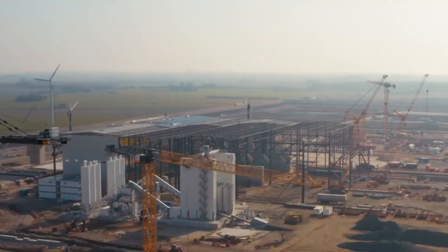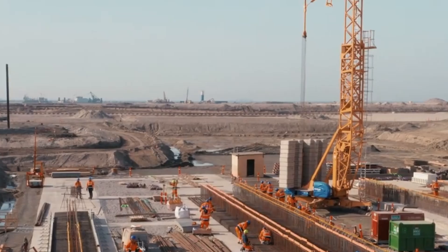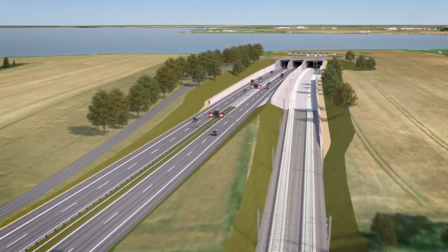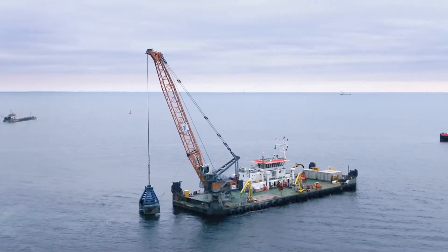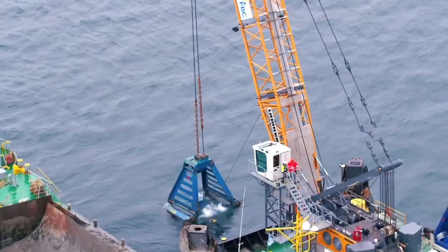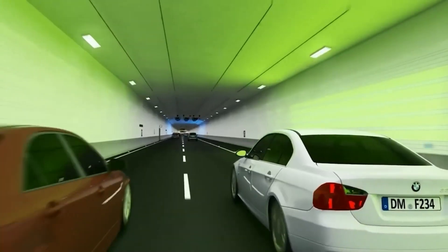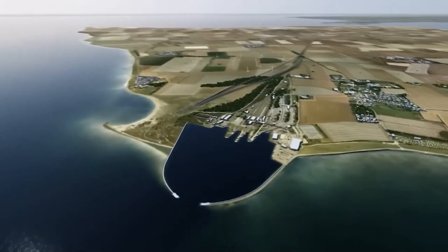What are your thoughts on this remarkable engineering feat? Are you excited about the possibilities the Ferman Belt Tunnel brings to Europe's transportation system? Share your thoughts in the comments below and don't forget to give this video a thumbs up. Stay tuned for more captivating stories on transformative mega projects and innovative developments.